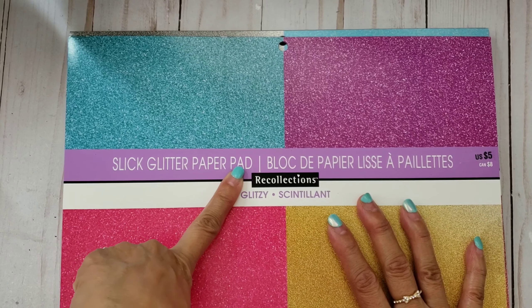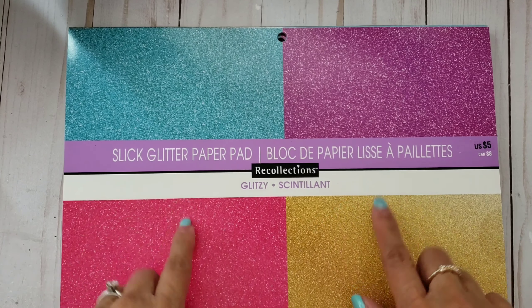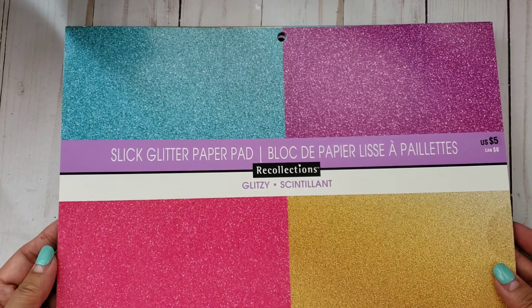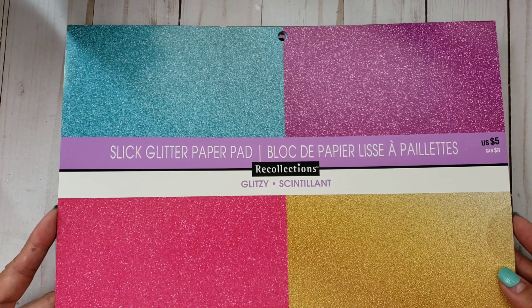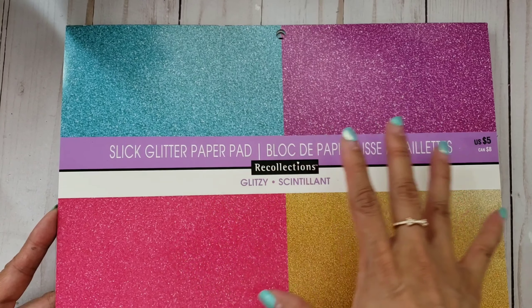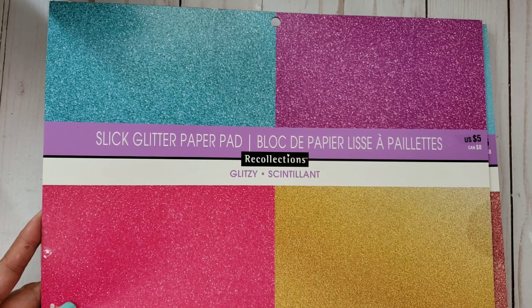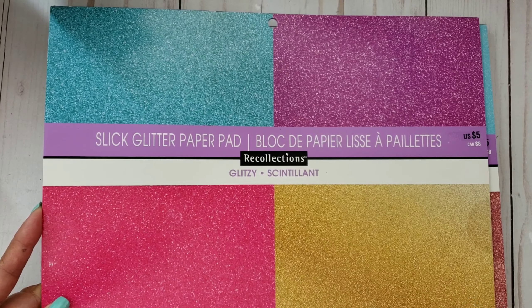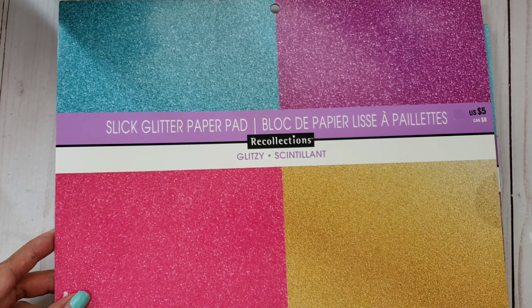I found some clearance items which I was super happy about because I was looking for these as well. I picked up the slick glitter paper pad - I saw these online and also saw my BFF haul this. She said they were on sale. It wasn't even in the clearance aisle, it was moved, but it was still in the five-dollar/three-dollar bin section. When I rang it up using the price checker, it came up as a dollar.